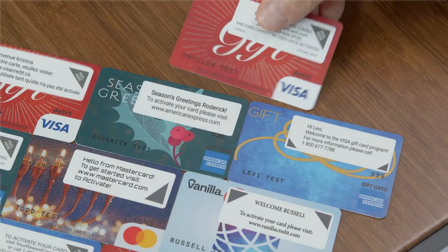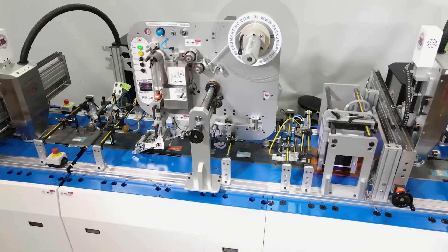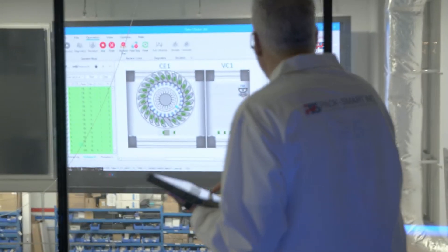By using flexible data programs, we can print personalized messages on generic labels as opposed to pre-printed labels, which need to be changed over for different applications. This once again removes production slowdowns and lowers inventory costs.